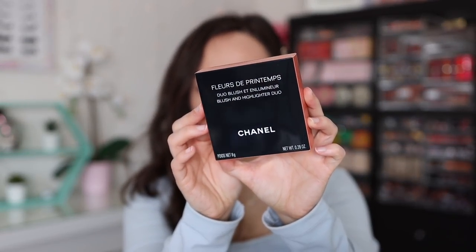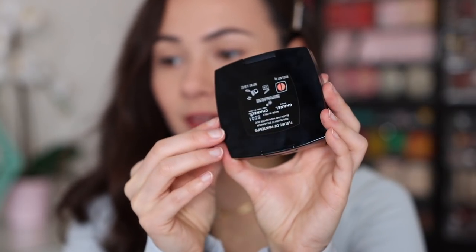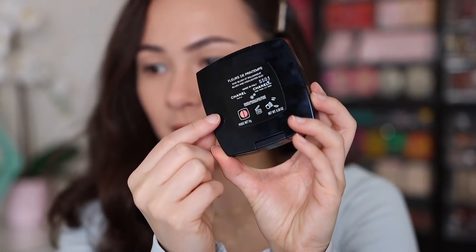I can just say ordering from the Chanel website was quite exquisite. Just unboxing this was so stunning. Then you open it up and you've got the blush. The blush is going to come in this packaging — this is the Fleurs des Printemps. I think half the reason I never wanted to review Chanel was because my pronunciation was just downright embarrassing. But this is the box it comes in. On the top it says blush and highlighter duo. It comes in a Chanel sleeve, and here is the product itself. I'm going to zoom in so you guys can get a closer look. I just love it. Here is the back — you can see the product is made in Italy.